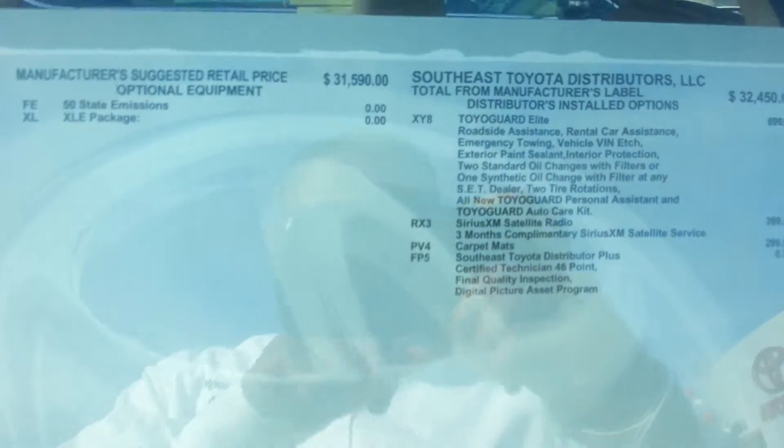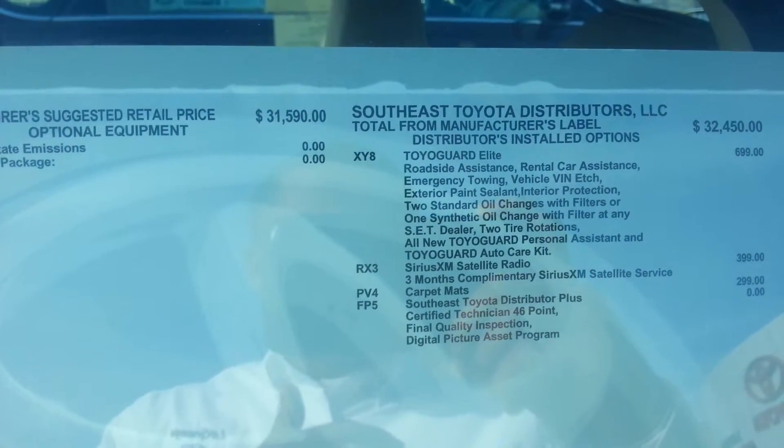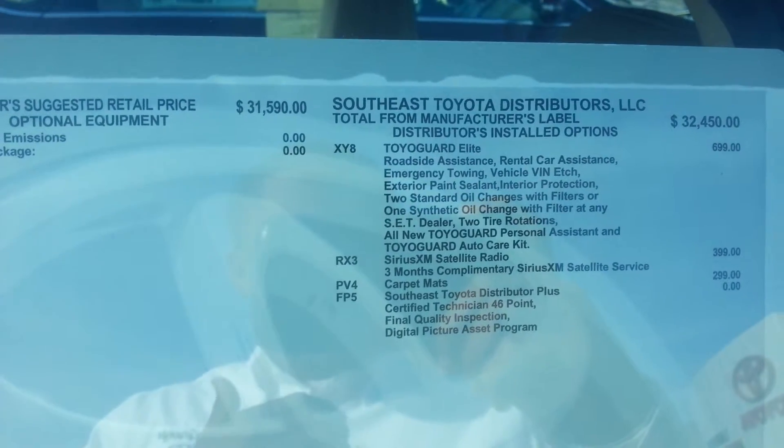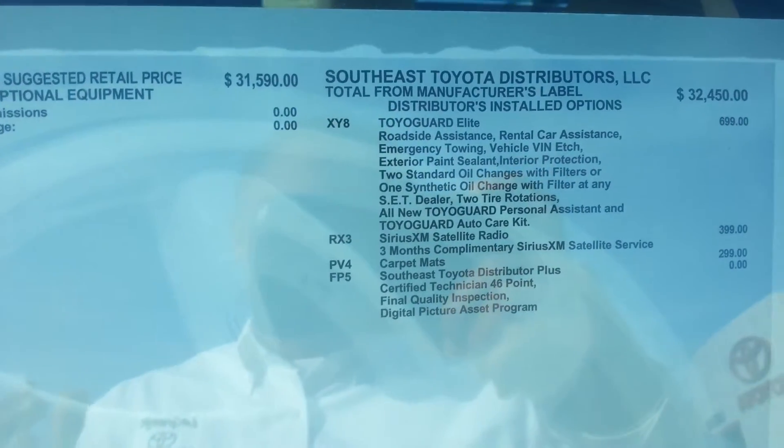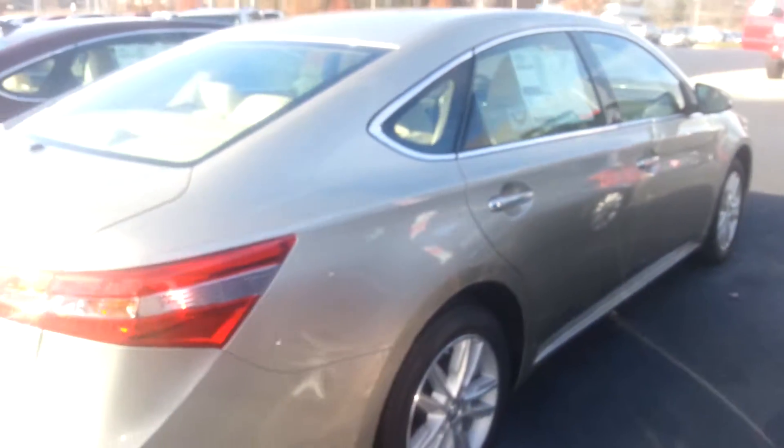On this vehicle you actually have the Toyota Guard Elite, which comes with roadside assistance, rental car assistance, emergency towing, and vehicle VIN coverage. It comes with so much — three months of complimentary satellite radio — just a sharp vehicle.